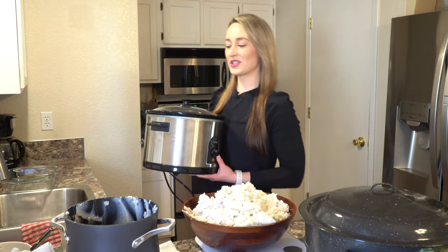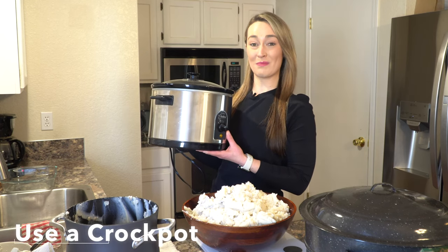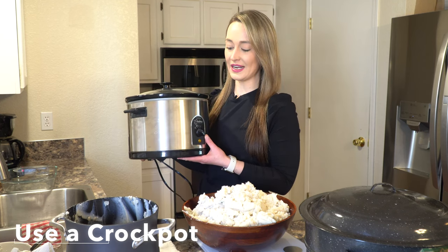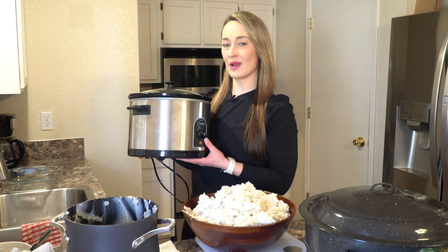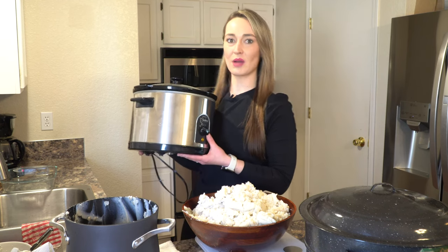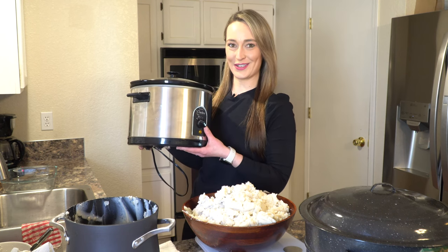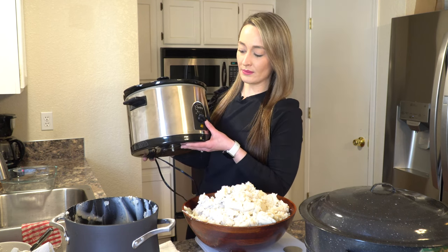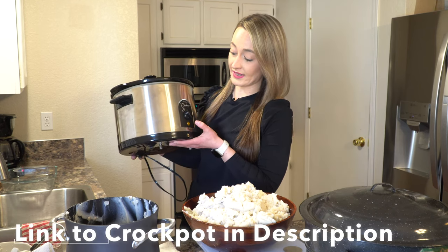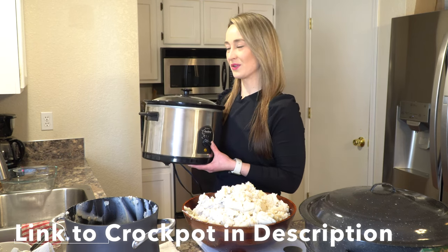The next option is probably my favorite: using a crock pot to keep them warm, because that's kind of what crock pots are made for. You can either cook your potatoes in the crock pot, or cook them in a regular pot on the stove and then transfer them to the crock pot. This one actually has a 'keep warm' setting, which is perfect.